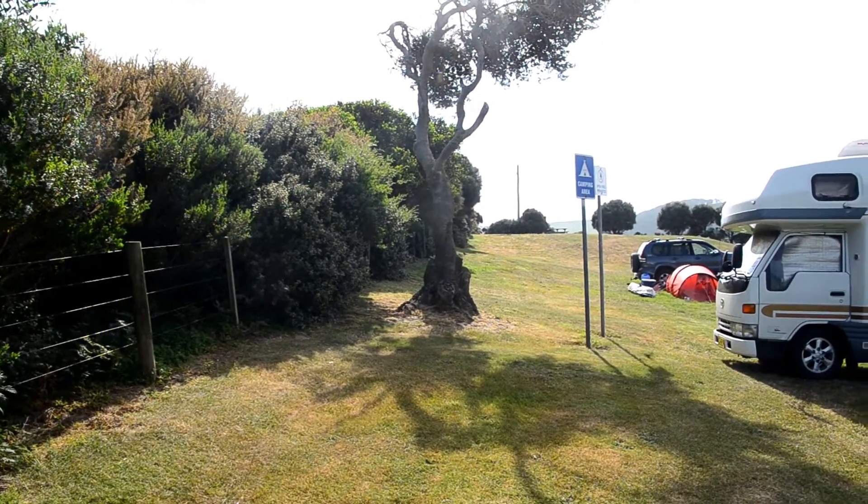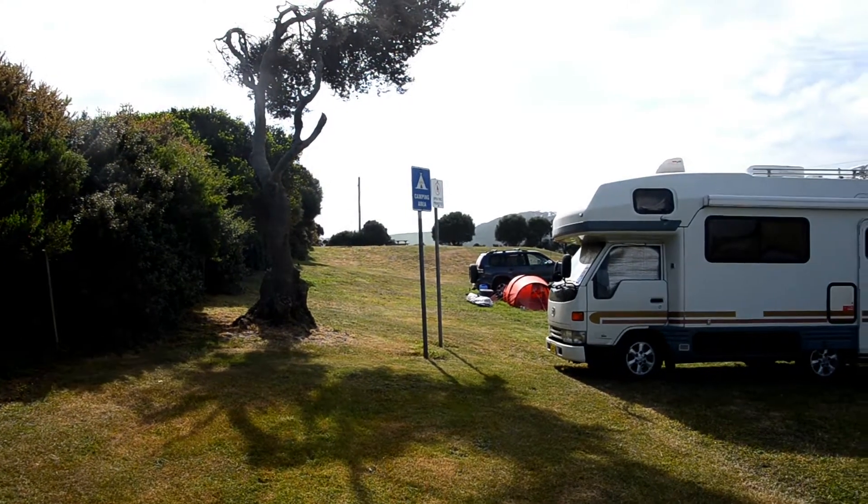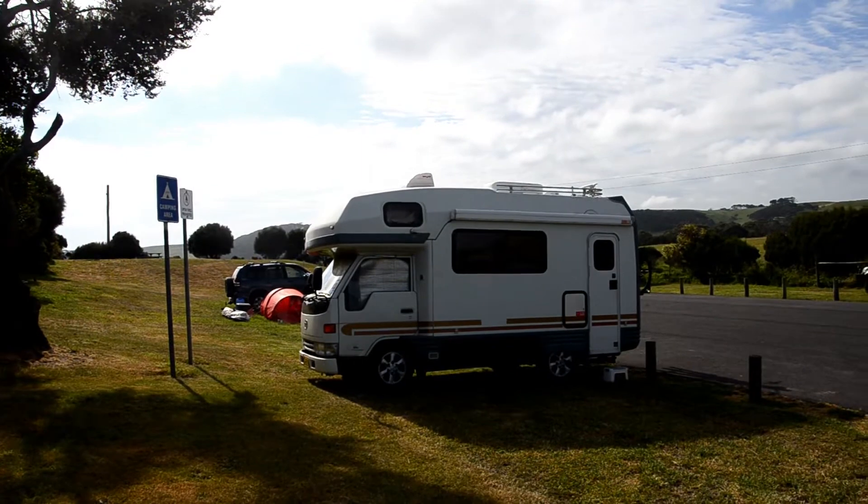At the Green Point camping area you will find clean toilets, a children's playground, a picnic shelter with gas barbecues and outdoor picnic tables.